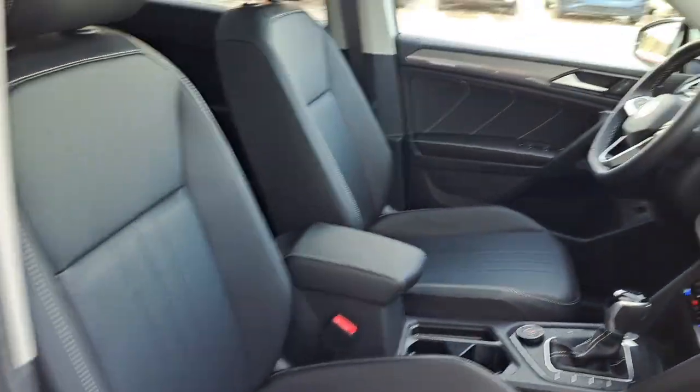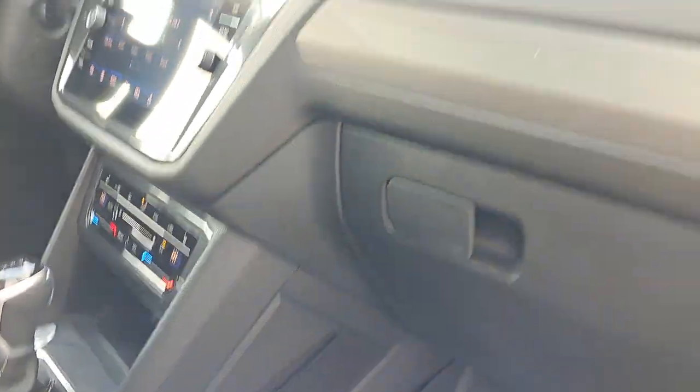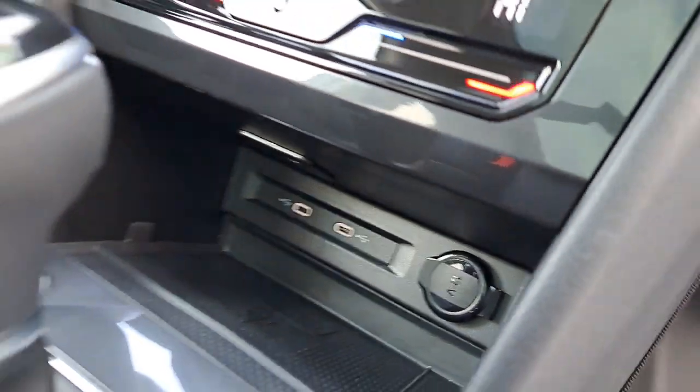Inside we have our Titan black leather interior, heated front seats, two USB-C type charging ports and a 12-volt charger, and you also have our panoramic sunroof.